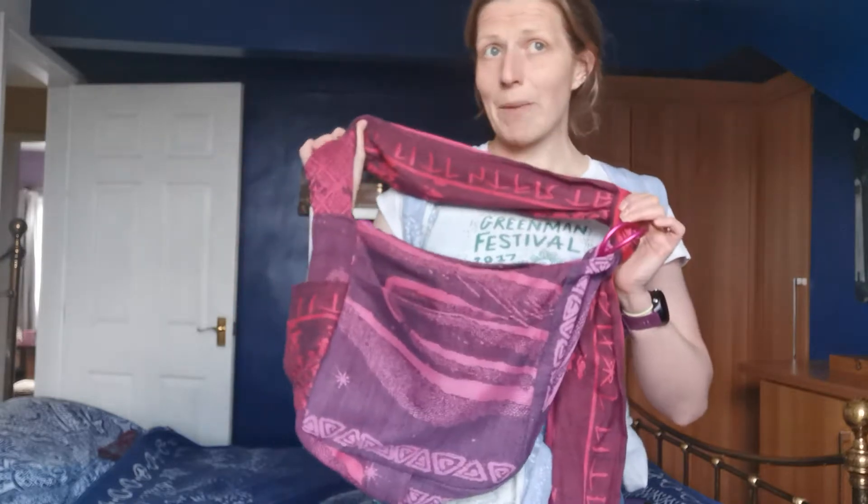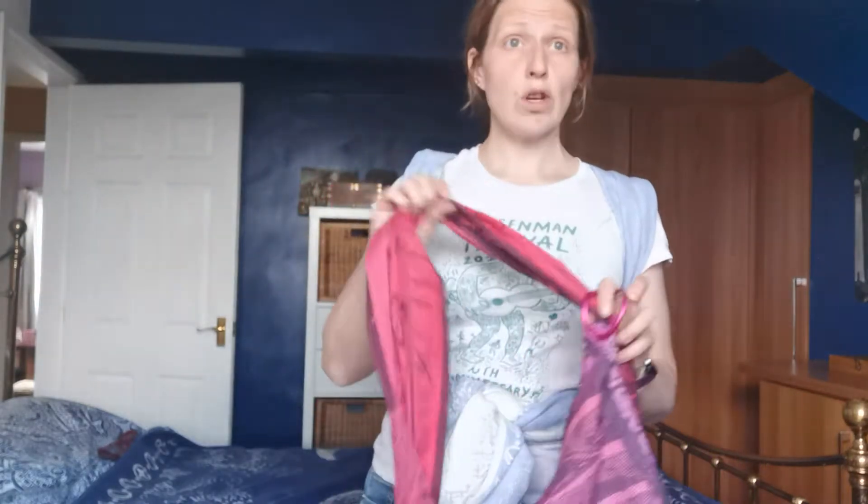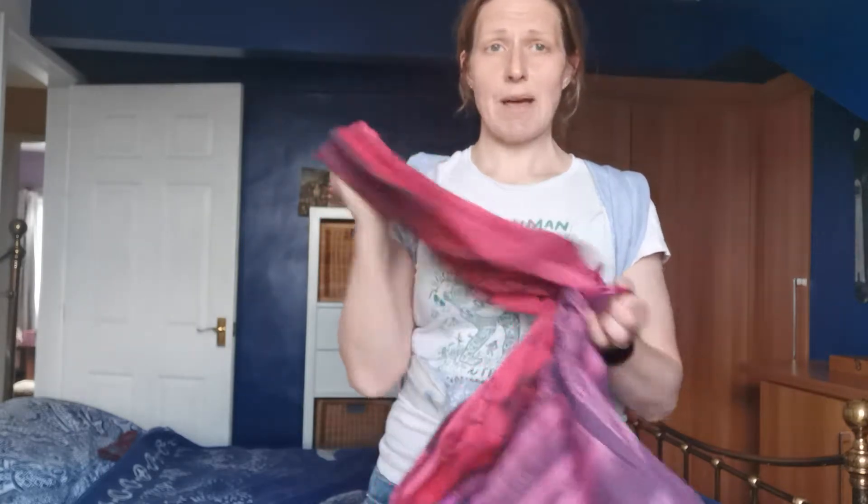This is a baby wearing bag made by Absolute Bobbins. They're made to order right here in Bolton, and by buying one you're supporting a lovely little independent business. You can choose from any of the cloth that we have available, and we send that cloth to Alison and she turns it into something beautiful like this bag.